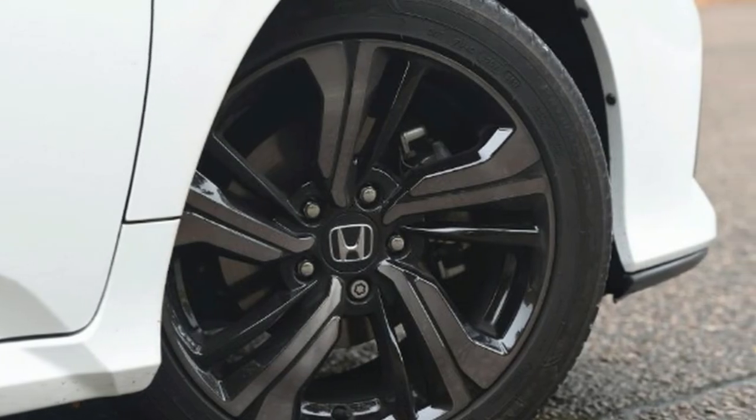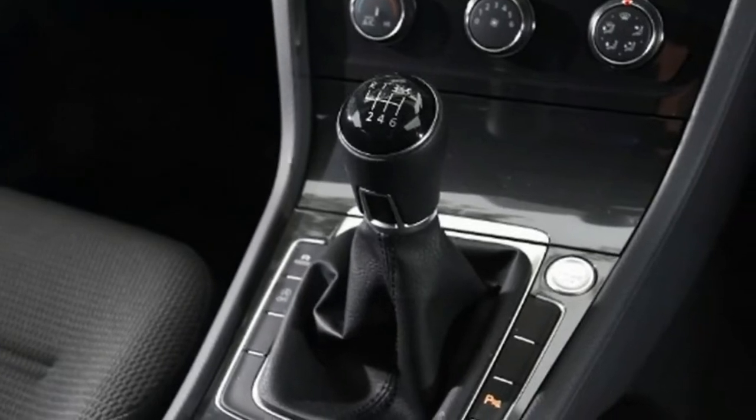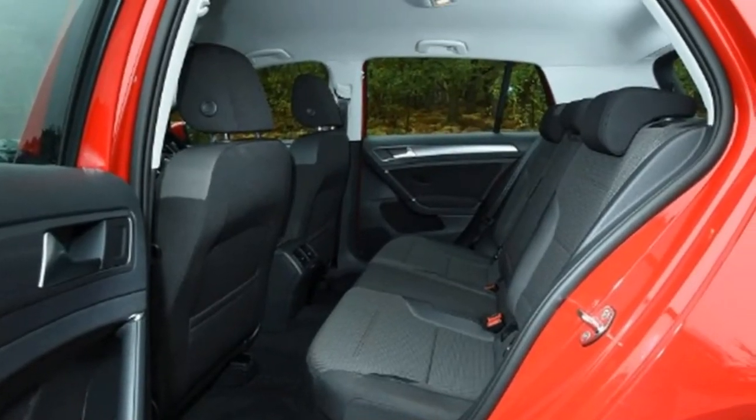Tester's note: the Honda has the smallest fuel tank of the three cars here, at 46 litres. That means you'll actually end up filling it up more often than the 308, despite its better economy figure.